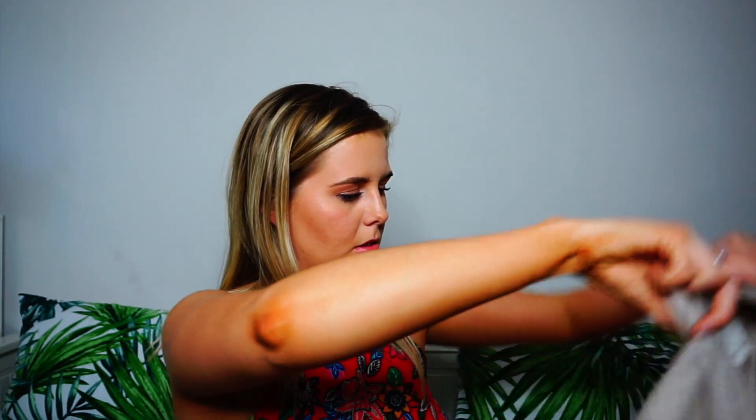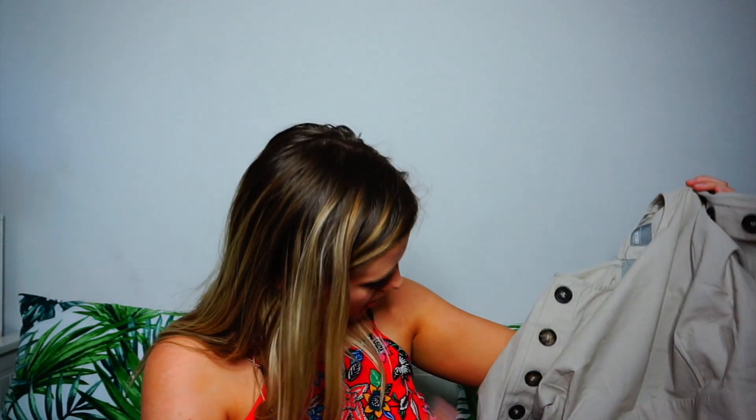It just wouldn't look good, so the scarf is going back. The next thing I got from ASOS I was kind of obsessed with — I was refreshing the page every half an hour to see if it was back in stock because it sold out so fast. I just had to have this dress in my life. But I received the dress and let's just say my life will carry on without it. It's beautiful, but because it's linen it just creases so badly — I can't imagine it ever looking good unless you're standing up for the whole day and never sit down.